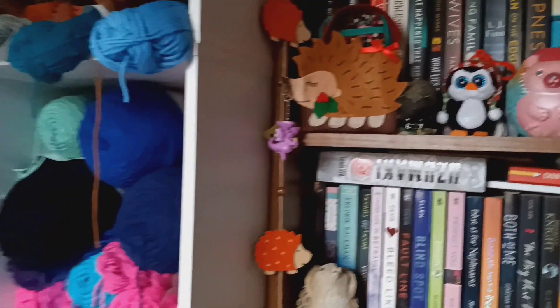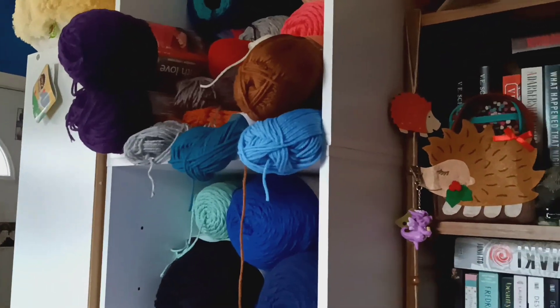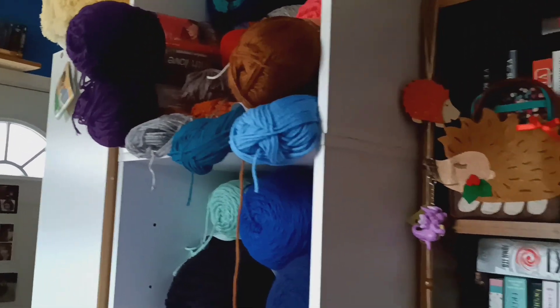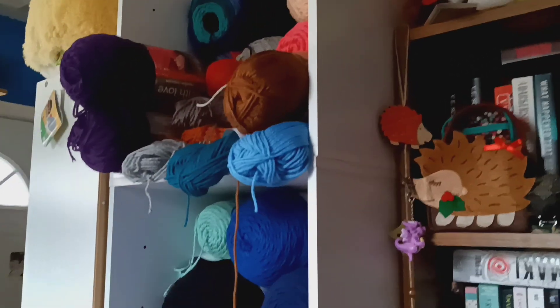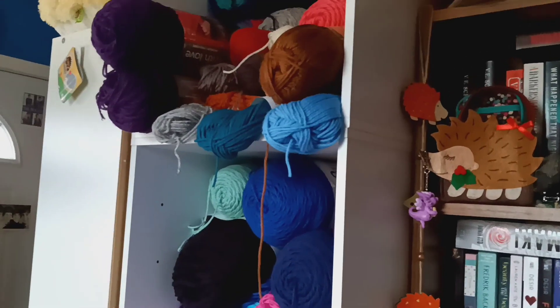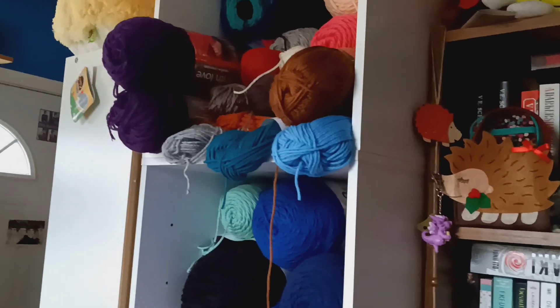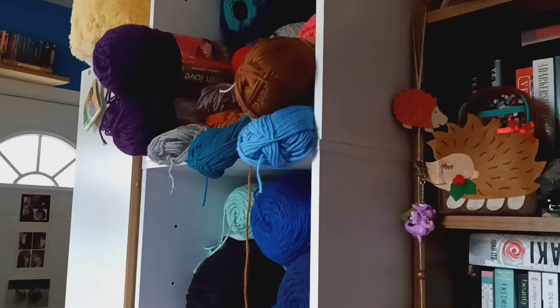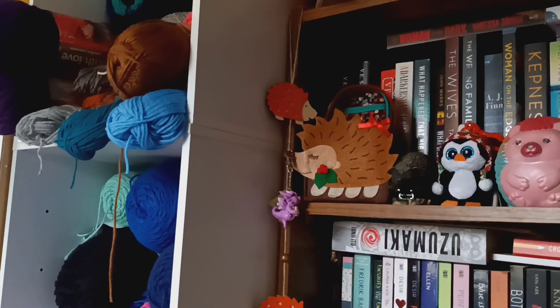So that is the end of the bookshelf tour slash yarn stash tour. That's not all the yarn I have — I have a depressing amount of it. But anyway, hope to see you again later. Comment, subscribe, like, share the video — it really helps me. And I will be back soon for part three of the mystery books.